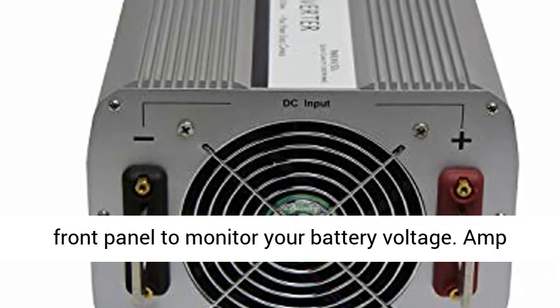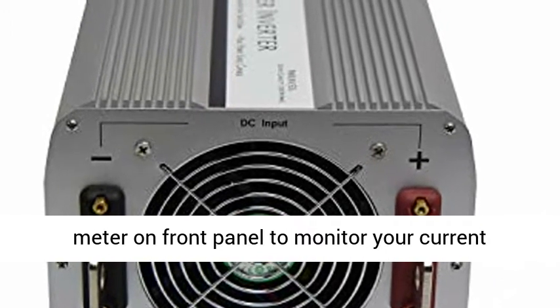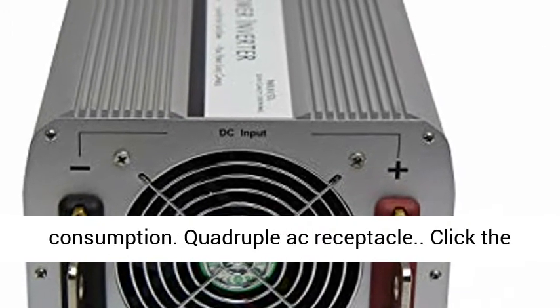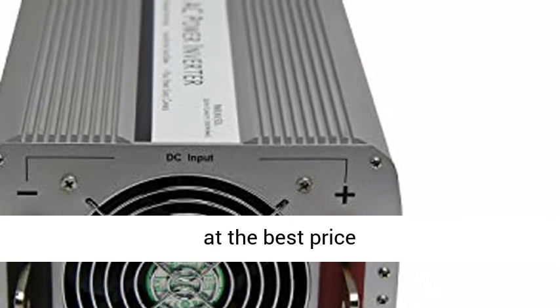Volt meter on front panel to monitor your battery voltage. Amp meter on front panel to monitor your current consumption. Quadruple AC receptacle. Click the link in the description to get this product today at the best price.